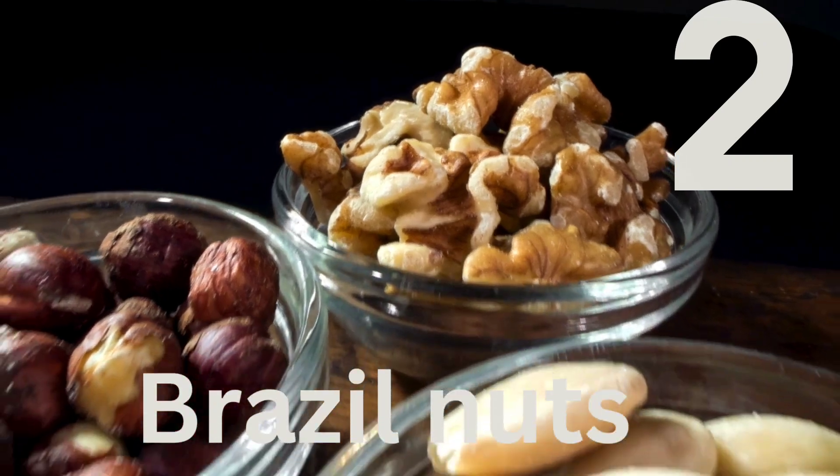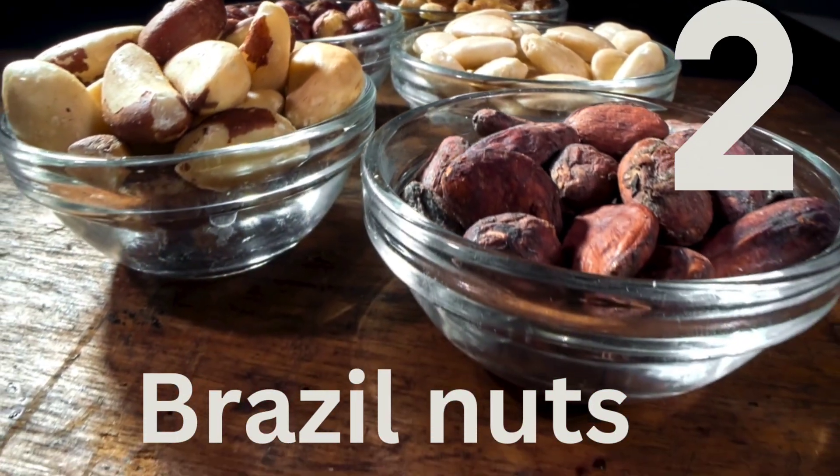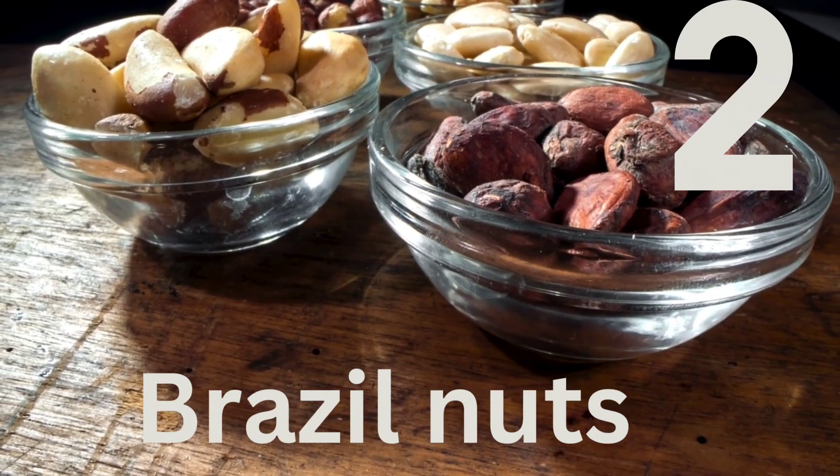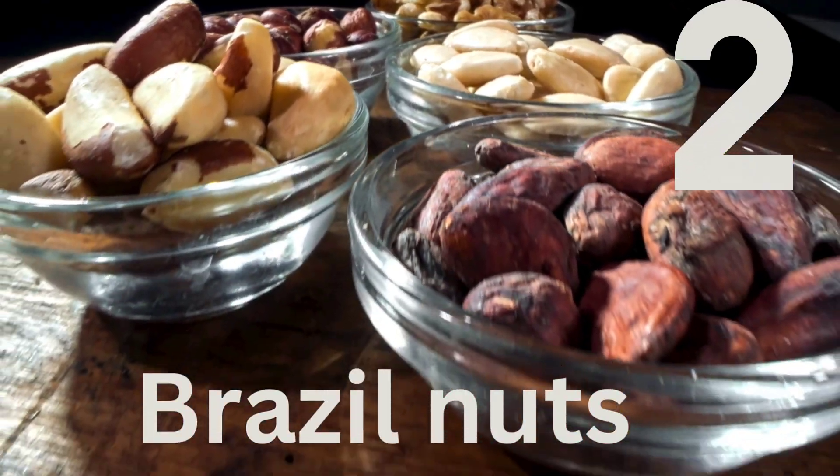Number 2: Brazil Nuts. These nuts are an excellent source of selenium, which is essential for thyroid health. Just a few Brazil nuts a day can provide you with the recommended daily intake of selenium.